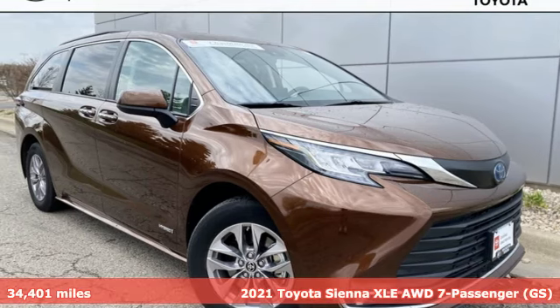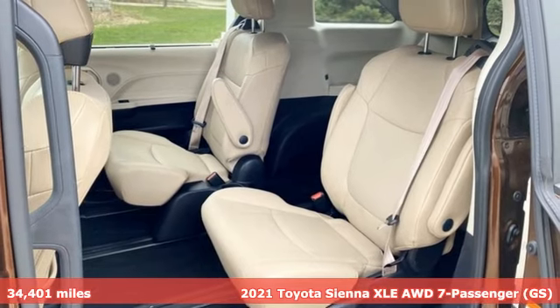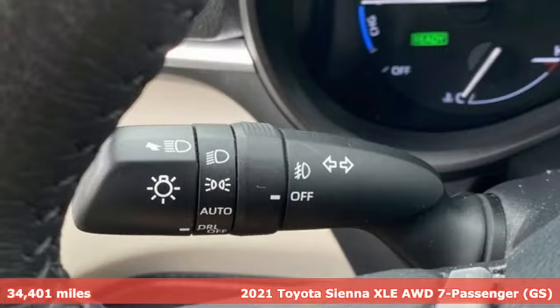Here's a 2021 Toyota Sienna. Toyota: steered by ingenuity, driven by passion. And it comes with all the amenities you need.